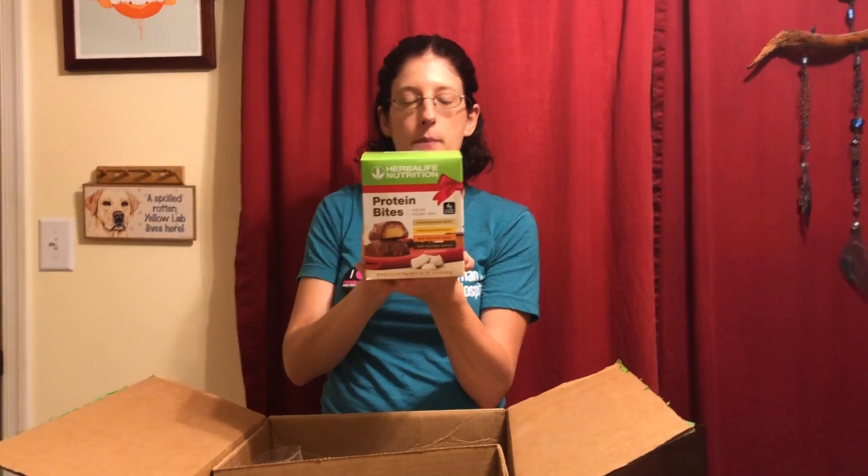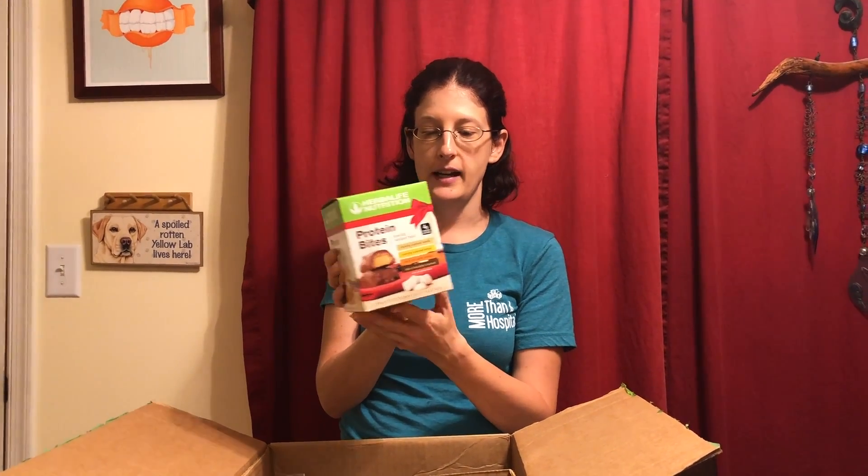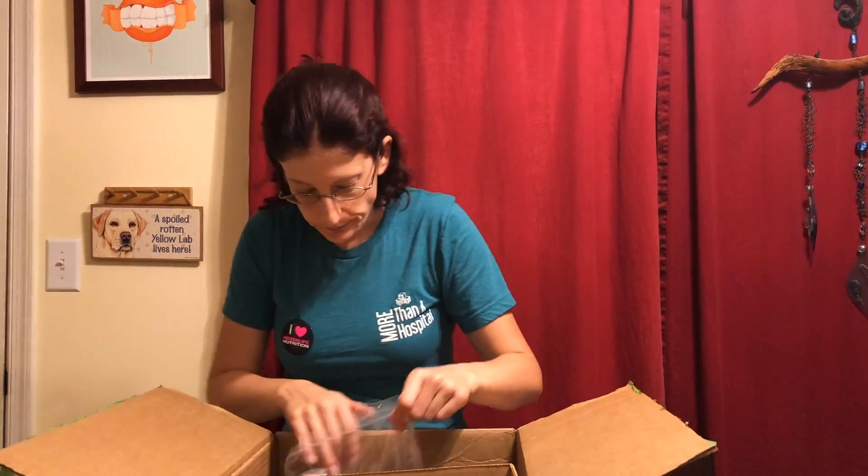This is actually a limited edition product right now because it's the holiday season — our holiday edition protein bites. There are four different kinds in the box: caramel vanilla, caramel lemon, dark chocolate orange, and dark chocolate coconut. All four are delicious and each one has four grams of protein, so if you eat two of these that's a solid healthy snack. They were going like Halloween candy — they taste just like Halloween candy.